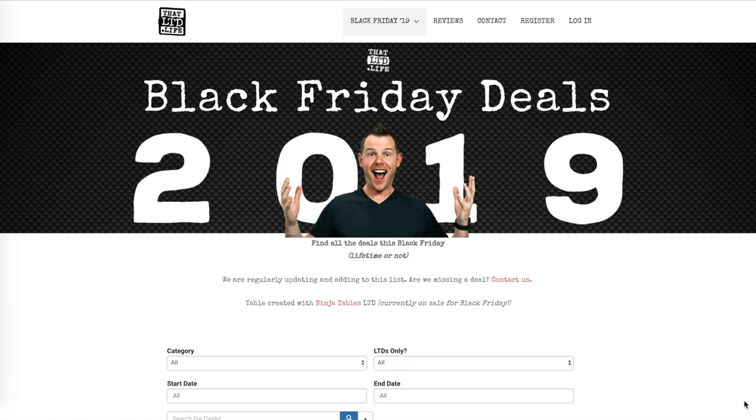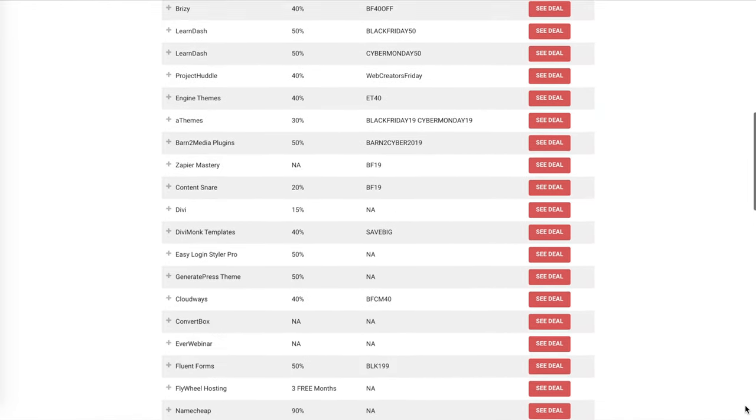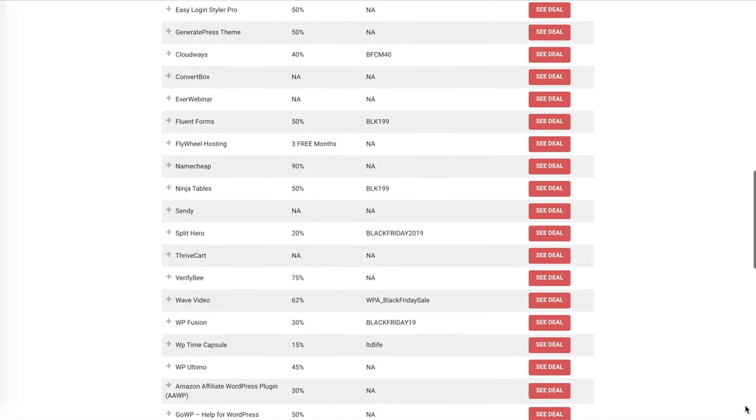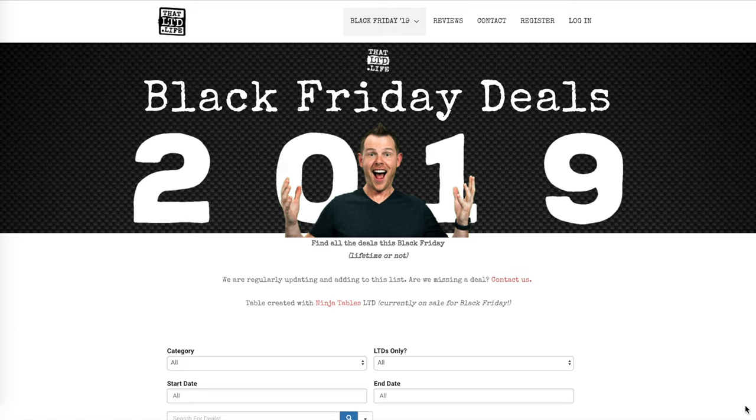What's up LTD addicts, how is your Black Friday Cyber Monday week going? It's Wednesday as of me recording this and honestly things are crazy and they're only going to get crazier in terms of the overwhelming number of offers. If you can't keep track of everything, head on over to the That LTD Life website where we have an index of over 150 deals. You can sort by category, search through them, see when deals are ending and starting, and the exact coupon code you need.